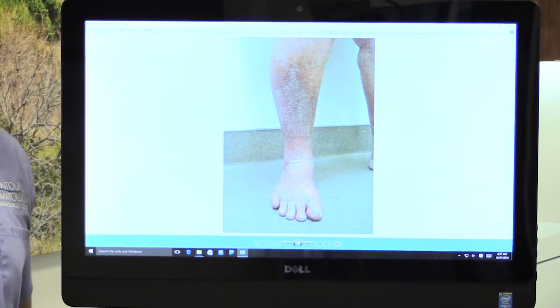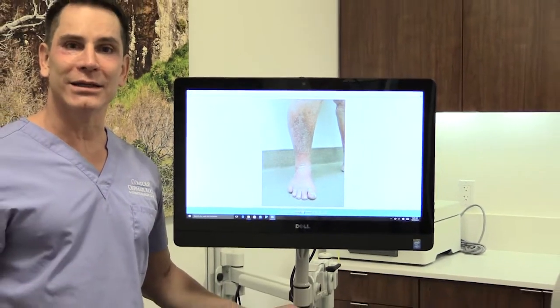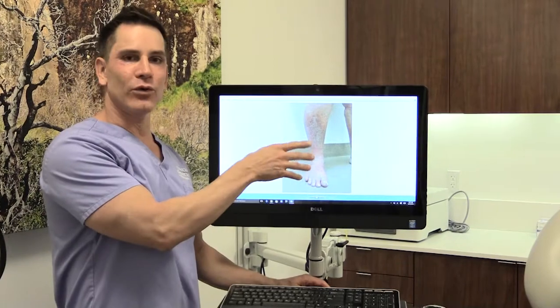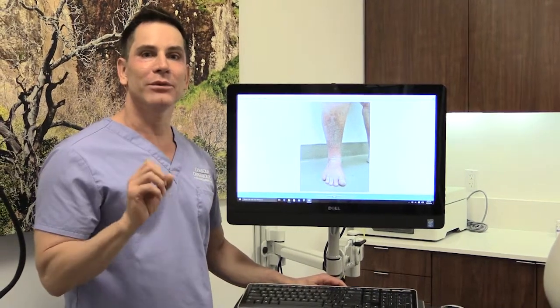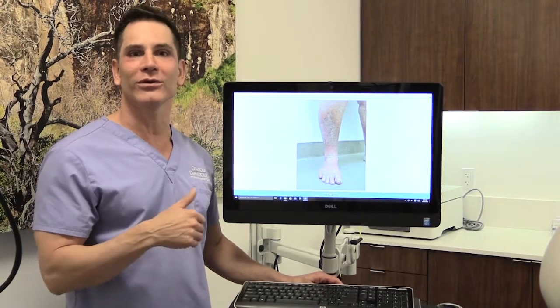For people who have this condition, you'll know what it is. Oftentimes it looks like dry skin. And in the more severe forms, it looks like this, where the scales heap up. With a mild form, you have to look very closely and see it looks like shingles on a roof or it looks like fish scales.